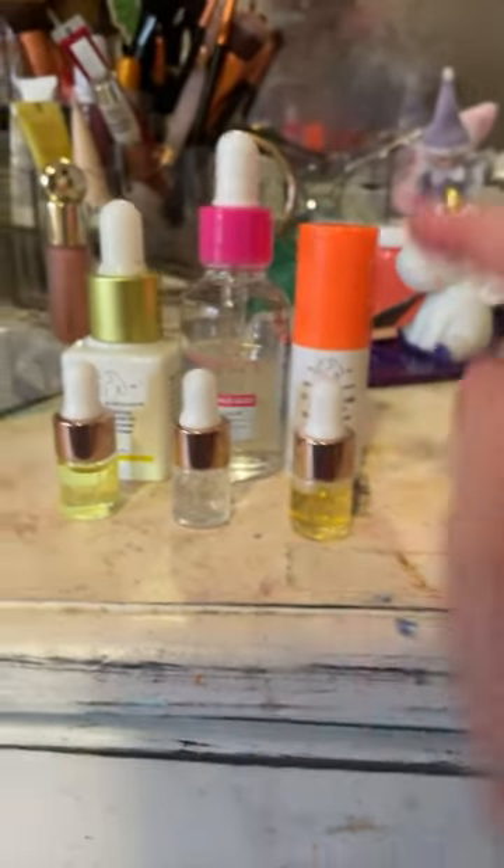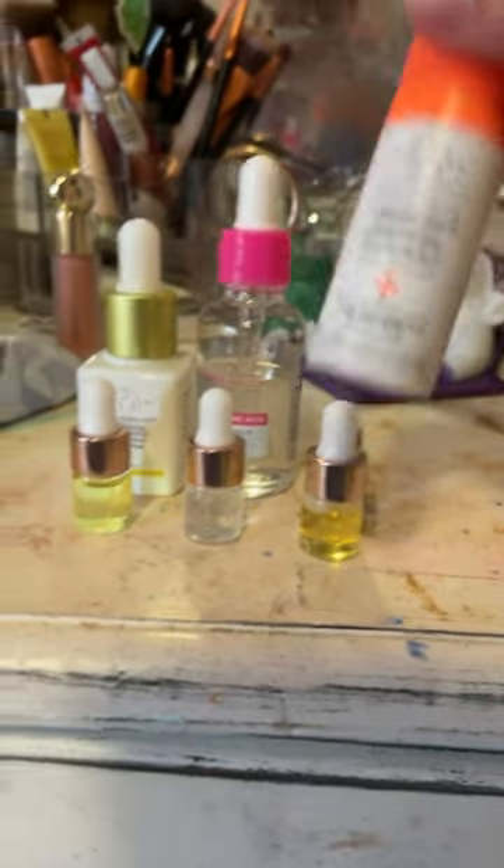Then I bought the dupe of Rare Beauty blush — right there and right there. Then I bought this, then I bought this — oh wow — and then I bought these little ones.